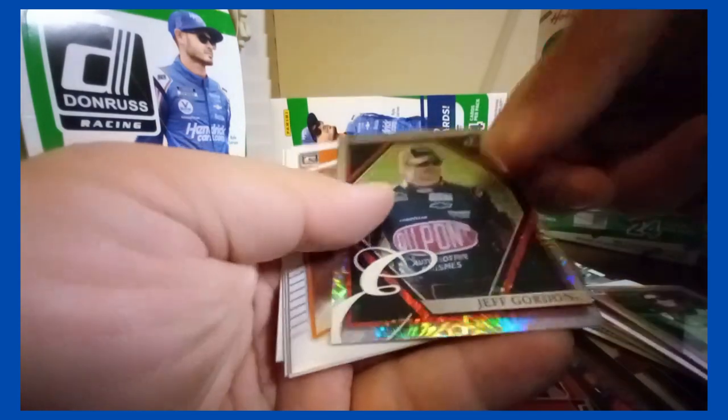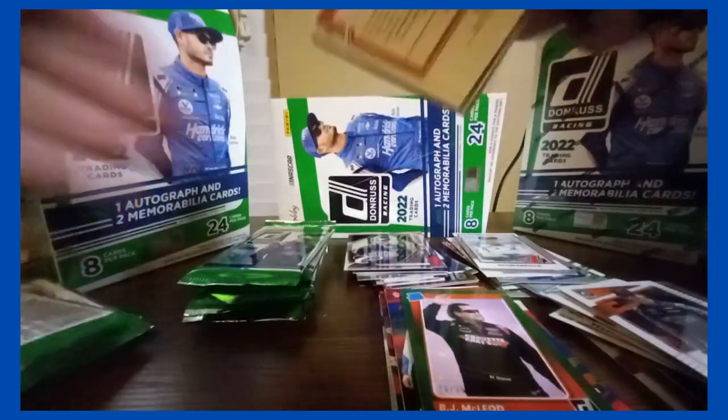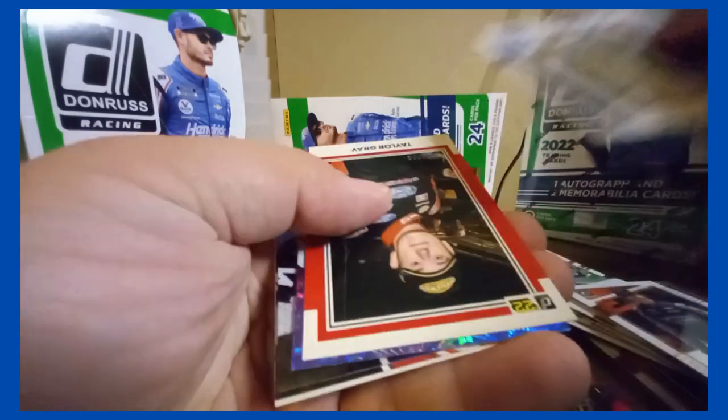Silver Harvick. Gordon insert. Crate optic. I mean, we saw it with Ross Chastain — he finally got a good ride and almost won the championship. Taylor Gray /299. Jeff Gordon insert. Chase Elliott optic.